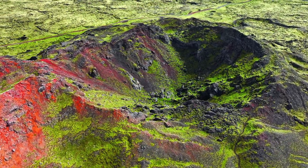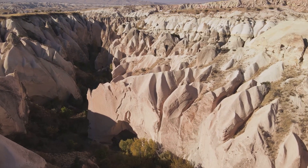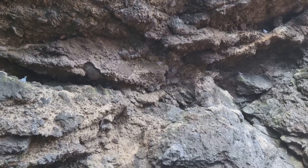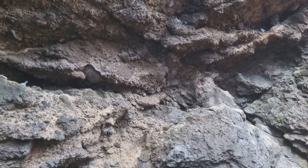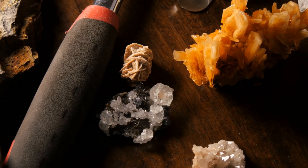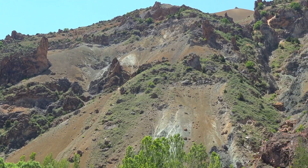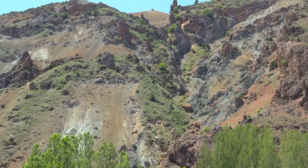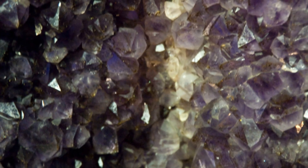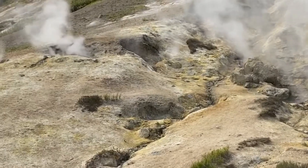Beneath our feet the earth is alive with power and change. Breccia pipes, vertical columns of shattered rock, act as conduits for mineral-rich fluids, sometimes concentrating immense wealth. These pipes are not uniform — they're layered, each zone telling a chapter of a story millions of years in the making. Picture a multi-layered cake buried upright: at the top a tough silica cap, below a colorful oxidized zone, deeper a gold-enriched core.